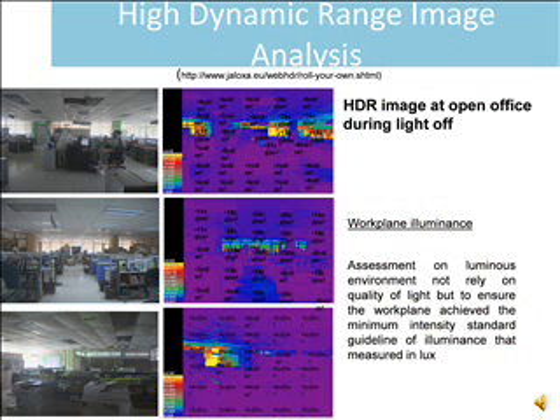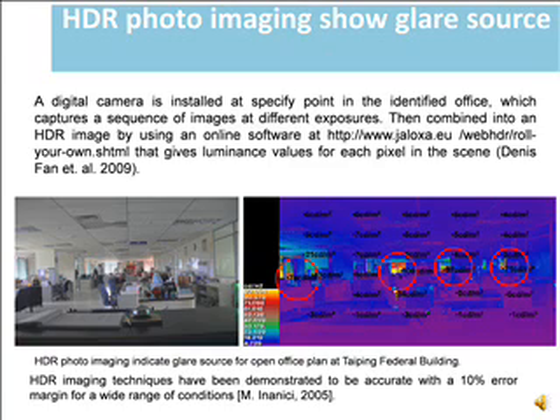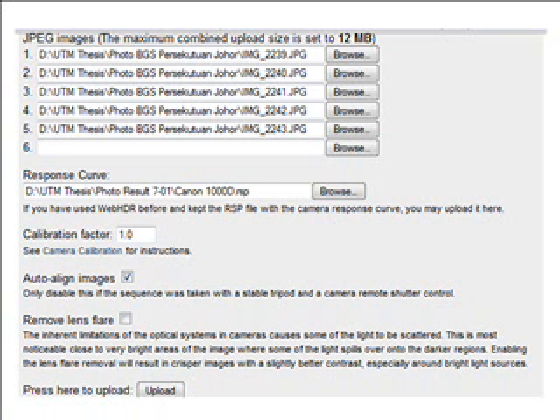The assessment of the luminance environment did not rely on quality of light alone, but aimed to ensure the work plane achieved the minimum intensity standard guidelines of illuminance measured in LUX. Photo simulation was also used in this methodology through high dynamic range image analysis. A digital camera was installed at a specified point in the identified office, capturing a sequence of images at different exposures, then combined into an HDR image using online software.